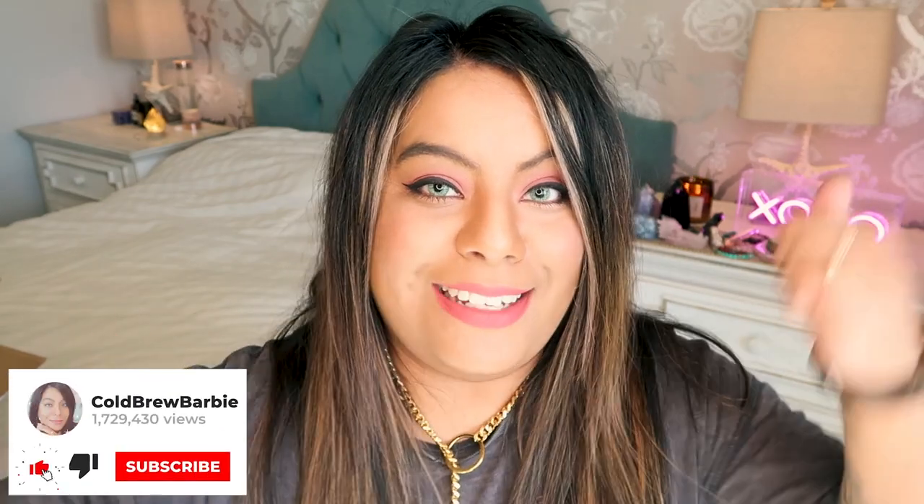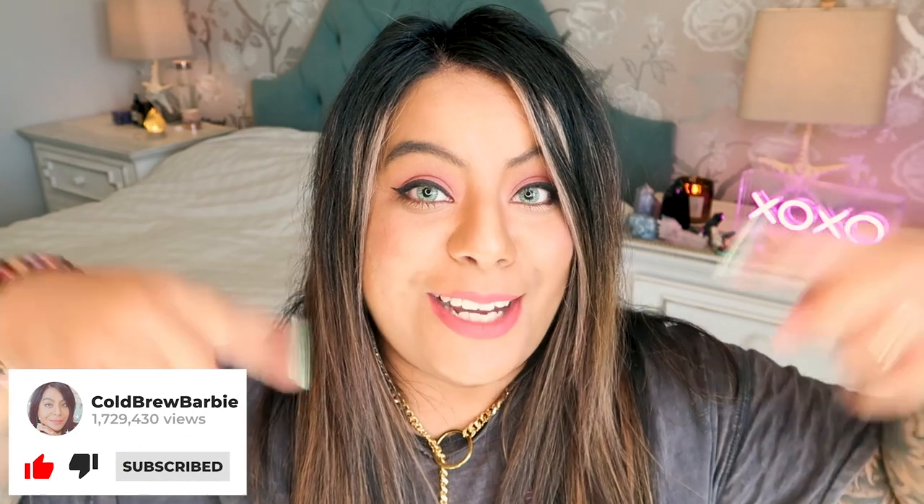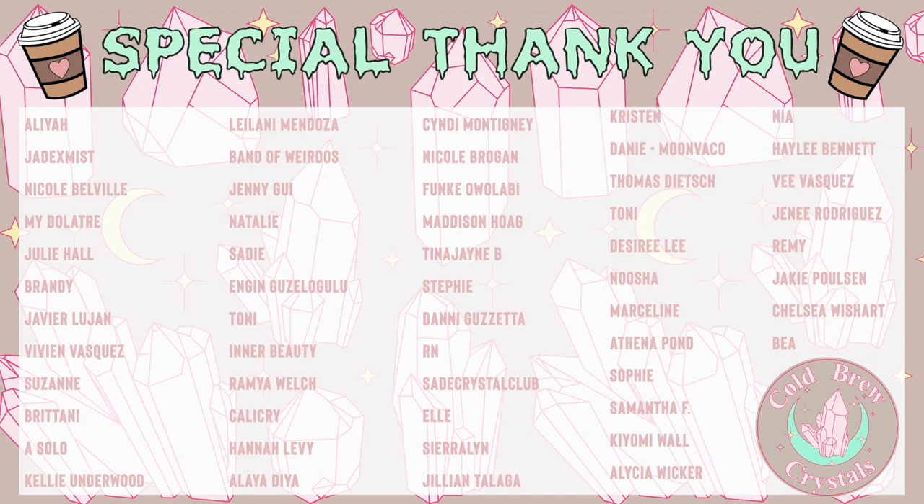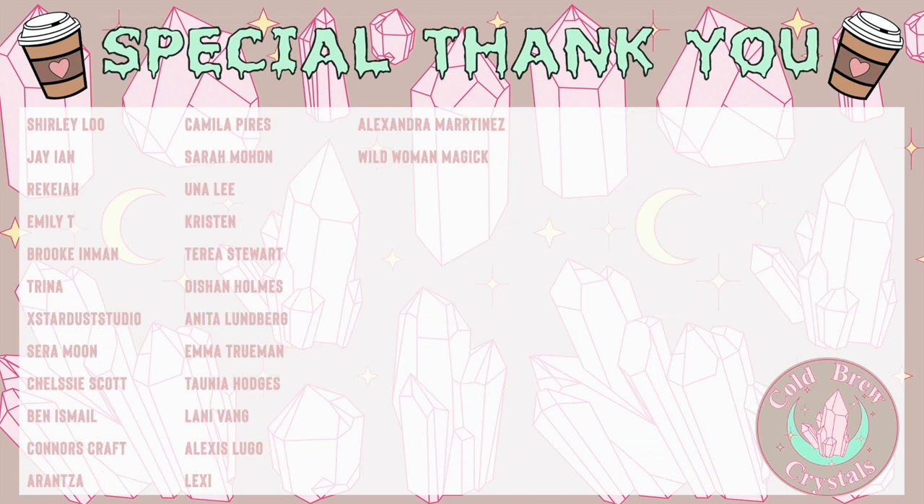Thank you guys so much for watching. I hope you enjoyed this super chill crystal unboxing and loved all of the crystals. Make sure to give this video a big thumbs up and subscribe down below for more crystal and witchy content. And a special thank you to all of my patrons — you keep this channel alive and running. If you're interested in joining my Patreon, I will leave a link in the description box down below. This is a great way to show support to the channel, and I also offer additional business advice there.